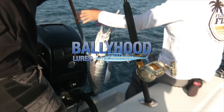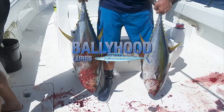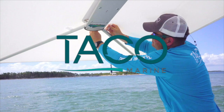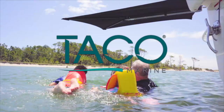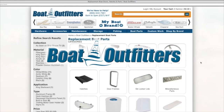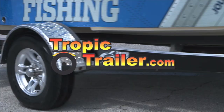Florida Sportfishing TV proudly utilizes and endorses Ballyhood Lures, rigged Wahoo cowbells in a proven lineup of tournament-winning tuna and dolphin lures. Free shipping at Ballyhood.com. Taco Marine, makers of Shade Fin, a lightweight, versatile shade system that easily attaches into rod holders, tops, and arches for convenient portable boat shade — Shade Fin, Shadow in Seconds. Boat Outfitters, where owners and builders go for replacement parts and hard-to-find hardware. Tropic Trailer, Florida's largest dealer, has the right trailer at the right price.